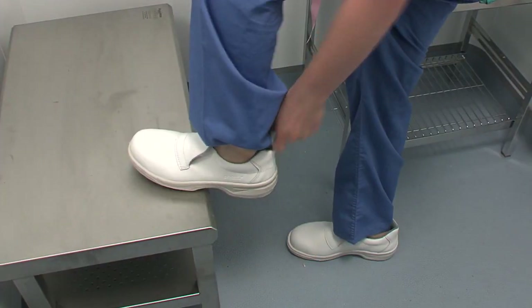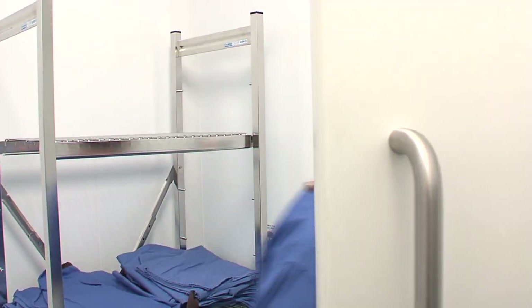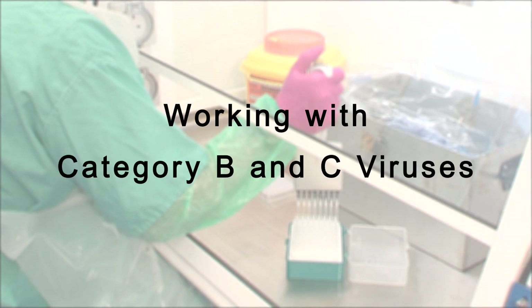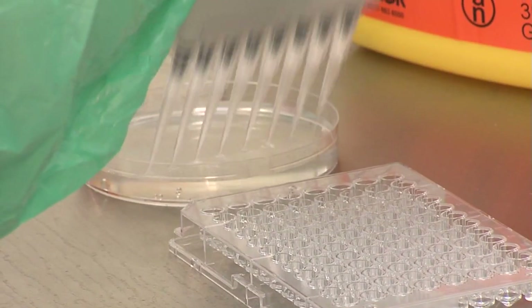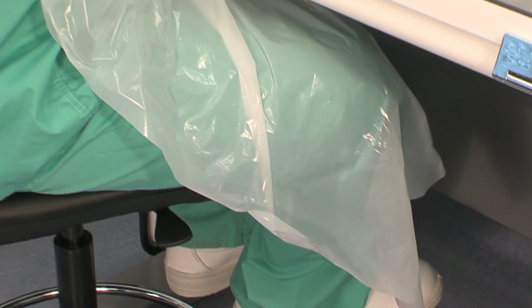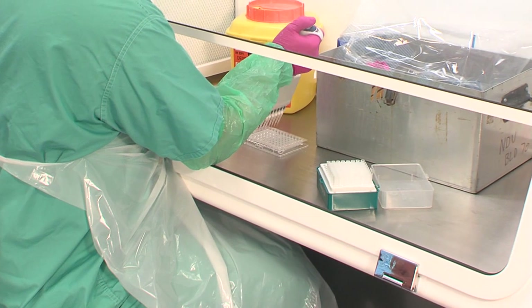So what PPE is required to help protect against each category of virus? Any person entering the containment facility must change into laboratory scrubs. The standard PPE for working with category B and C viruses in the containment laboratory includes a disposable apron, oversleeves and disposable gloves.